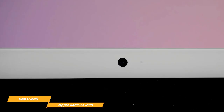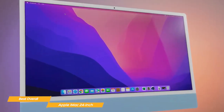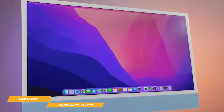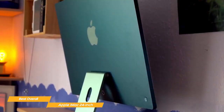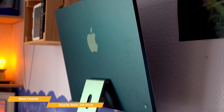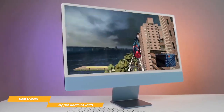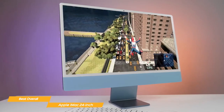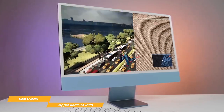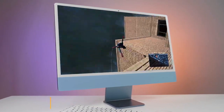It also features a 1080p FaceTime HD camera, a studio-quality 3-mic array, and a six-speaker sound system with spatial audio. This computer is well-equipped for connecting with people online, movie watching, and more. The iMac 24-inch is an incredible all-in-one PC that is overall the best choice on the market. If you're looking for a premium all-in-one computing experience, this is definitely the one for you. The display is stunning, the design is sleek, and the M1 chip provides lightning-fast performance.